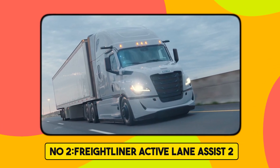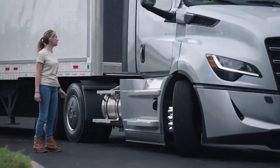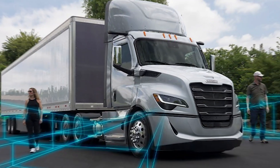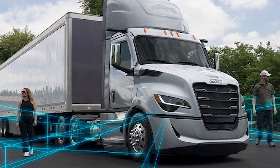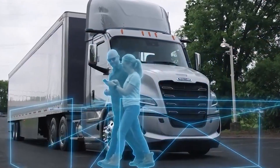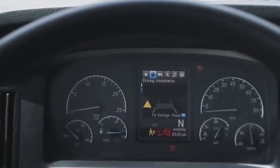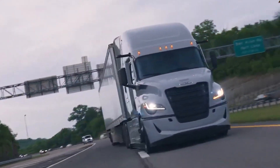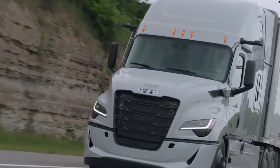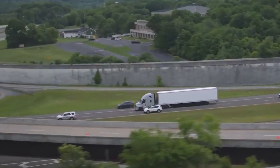Number 2. Freightliner Active Lane Assist 2. Freightliner's Active Lane Assist 2 is an advanced driver assistance system that uses a combination of camera and radar technology to improve safety and comfort by helping keep the truck centered in its lane and providing steering support. It represents a significant upgrade in steering and lane management safety. The system has multiple sensors fully automated to ensure the safety of not just the driver but also surrounding vehicles or pedestrians.